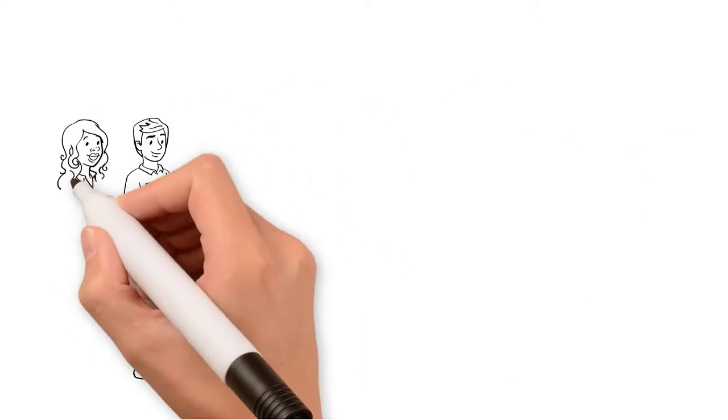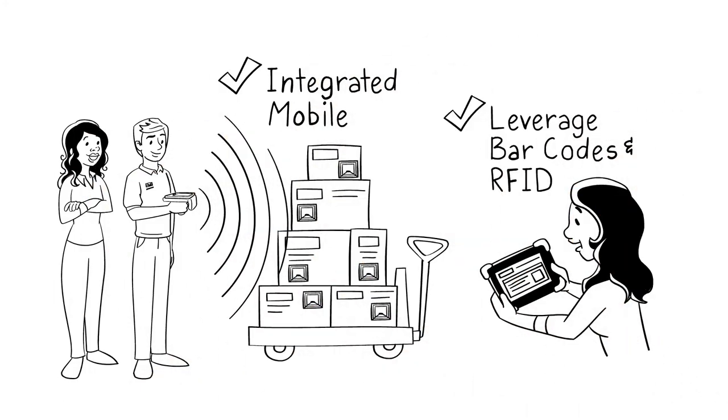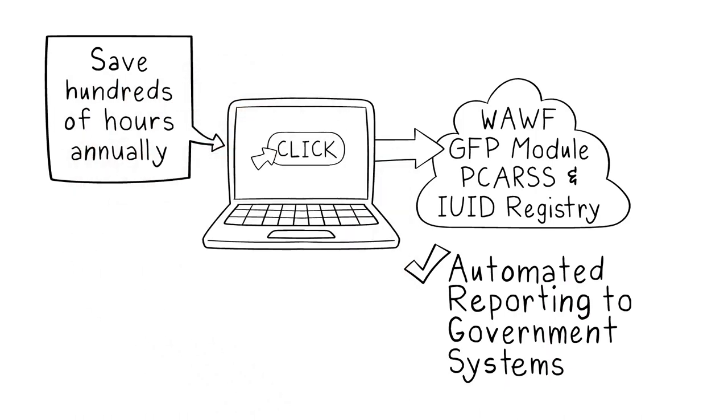Mobile tablets and smartphones to rapidly find and scan inventory using advanced barcode and RFID. With a mouse click, exchange data with government systems, saving hundreds of hours and eliminating time-consuming data entry.